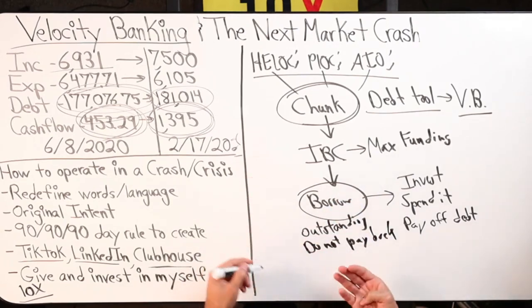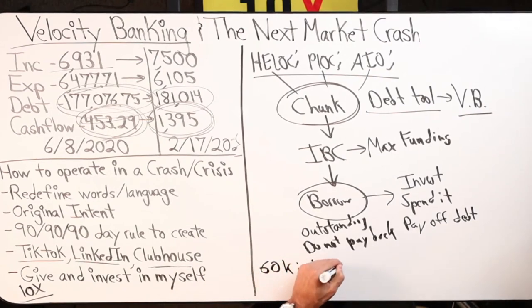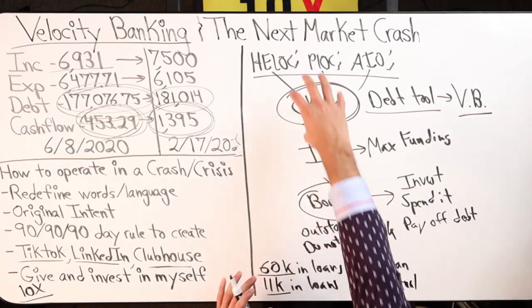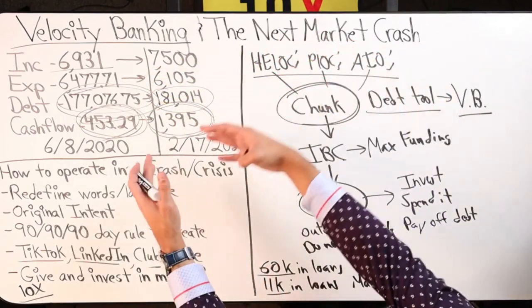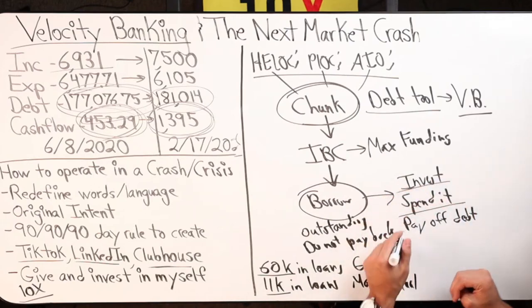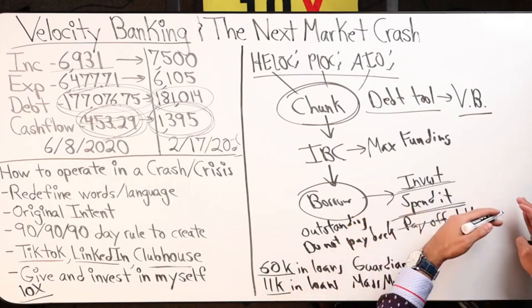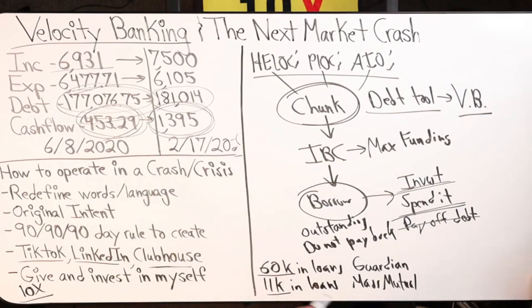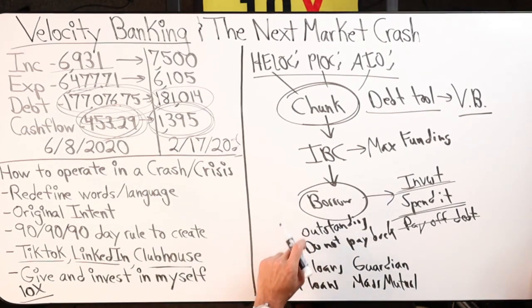Me personally, I've got over $60K in loans on my Guardian and $11K in loans on Mass Mutual. I have no intention of paying back these loans anytime soon. I chunk money into IBC, borrow it back out, invest it, and spend it. I don't have any debt, so I invest it and spend it — run expenses, invest in crypto, gold, silver, stocks, and put it back into my own business. I leave the loans outstanding.